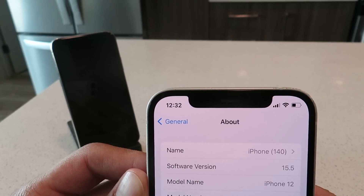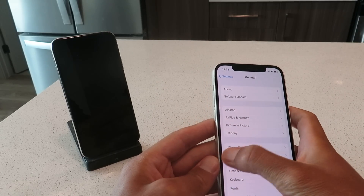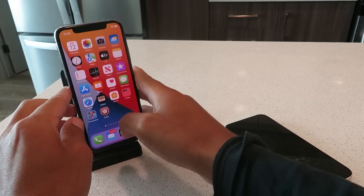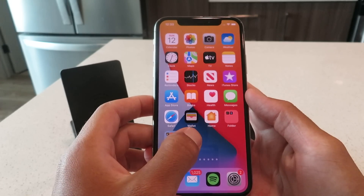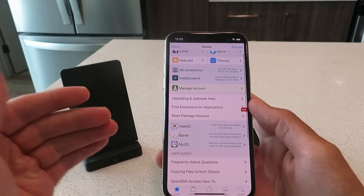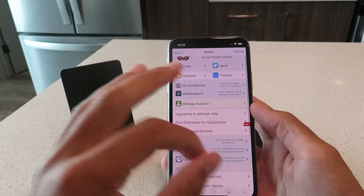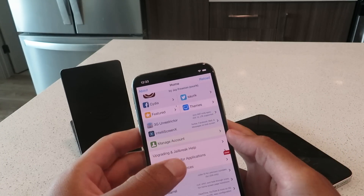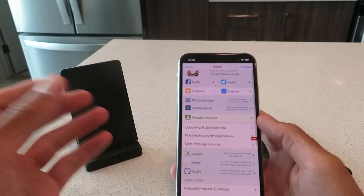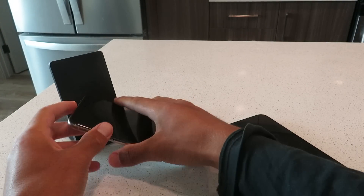I'm super excited to share this installation method with you guys. As you guys can see, I am on iOS 15.5. Let me show you guys that I do have it working on my iPhone XS as well. On the same app here — Cydia — as you guys can see, this is my iPhone XS also running iOS 15.5, also working flawlessly. I've tested this out for hours guys, so many tweaked apps and methods, and this is the only way to jailbreak iOS 15.5 out there right now. So let's get into it guys.